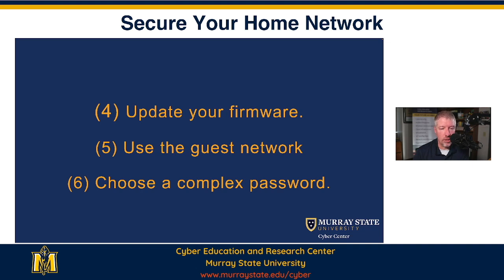You want to use your guest network and you want to choose a complex password. The guest network is going to force visitors to your network to be on a separate network, meaning they're going to be over here and not be able to see what you're doing on your home network.